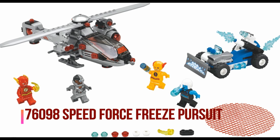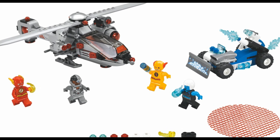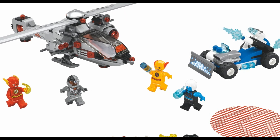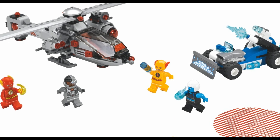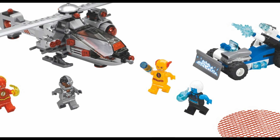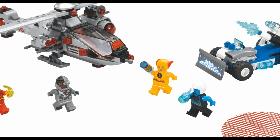And here it is — 76098 Speed Force Freeze Pursuit. Let me just tell you right now, this is gonna be probably the best out of the three. The helicopter looks awesome. As you can see, the ICE vehicle looks good. I'm not sure why they decided to include the plow, but I'm cool with it. I'm a big fan of Cyborg, so I think they did this right.